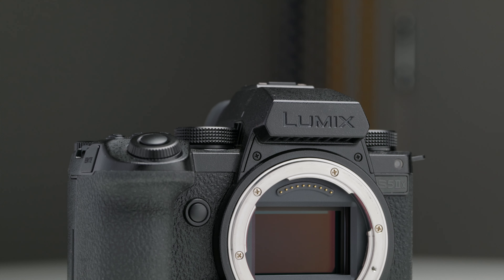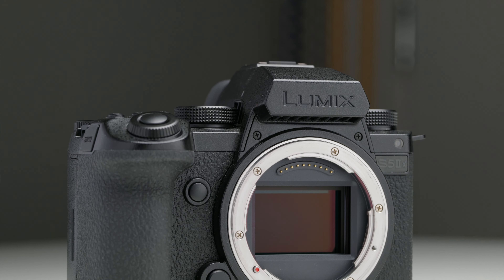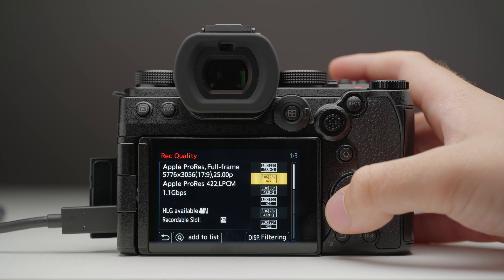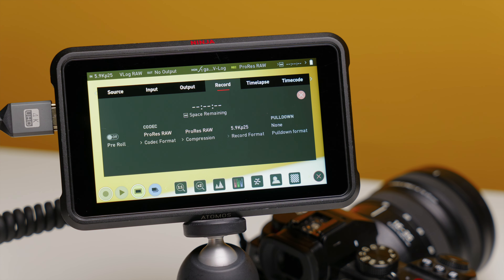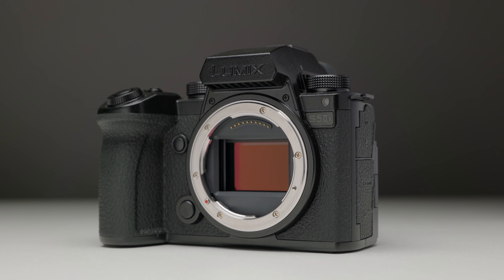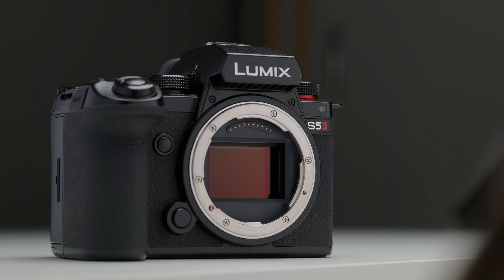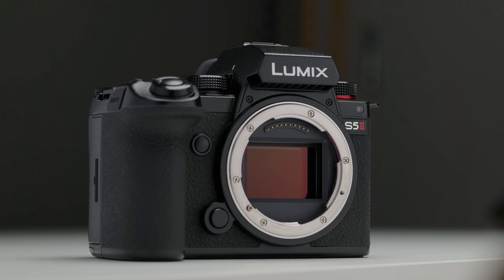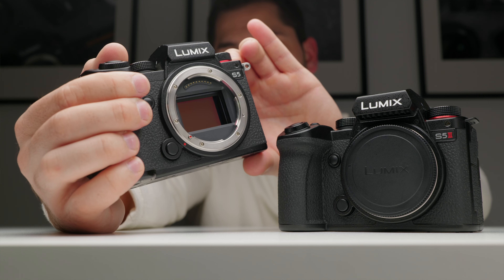The S5 IIX is used as my A-cam on corporate shoots because of the all-intra and the ProRes. A lot of the time I do like to shoot in the ProRes codecs, either via USB-C to SSD or to the Atmos, for example. The Lumix S5 IIX is perfect for that, enabling high data rates and really nice editing codecs. For shoots where I need more than one camera body, the S5 II becomes my B-cam, and if those shoots require a C-cam or D-cam, the OG S5 and the S1 will come out as well.